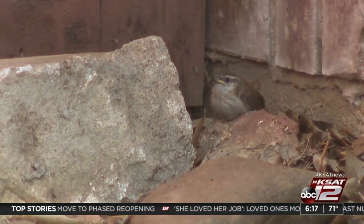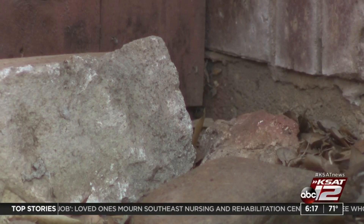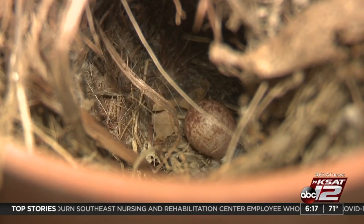Meanie made it over to this rock in the yard. Their brown feathers blend in with the leaves on the ground like camouflage. Sadly, the fifth egg never hatched.